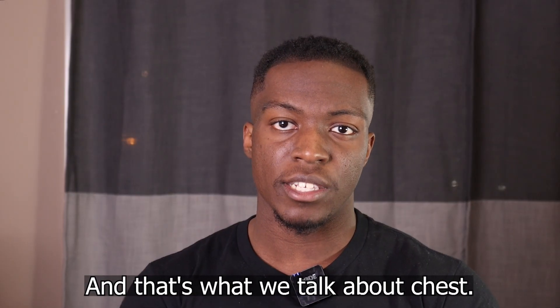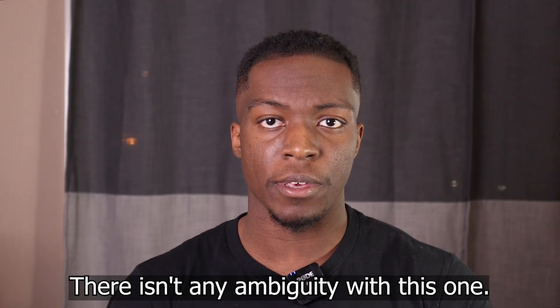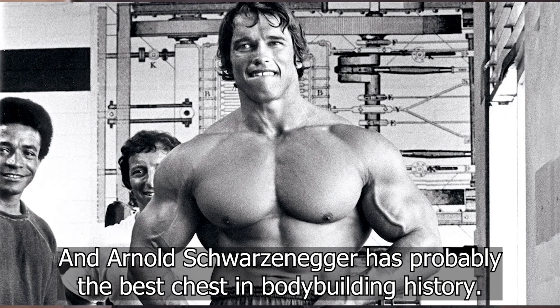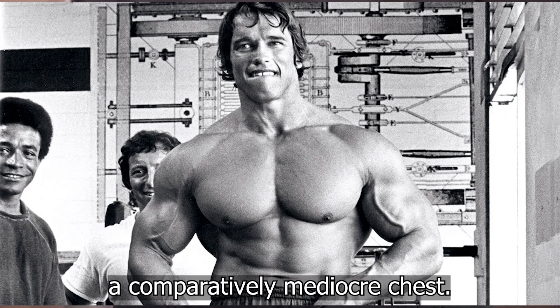Next we're going to talk about chest, and this one has some speculation so bear with me. First of all, the fuller the chest the better — there isn't any ambiguity with this one. Something like Terry Crews has a huge gap between his chests, but Arnold Schwarzenegger has no gap between his chest, and Arnold has probably the best chest in bodybuilding history while Terry Crews has a comparatively mediocre chest.